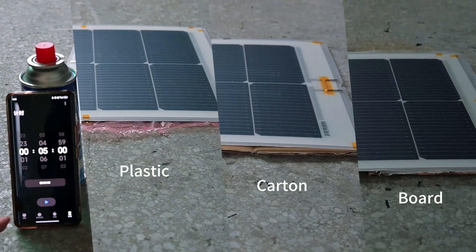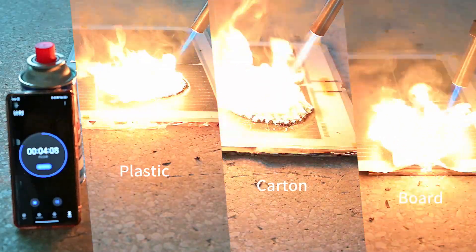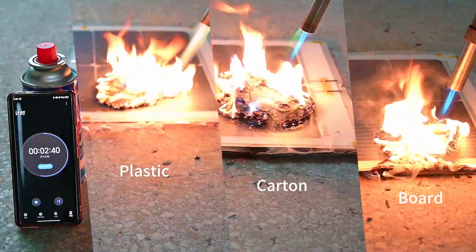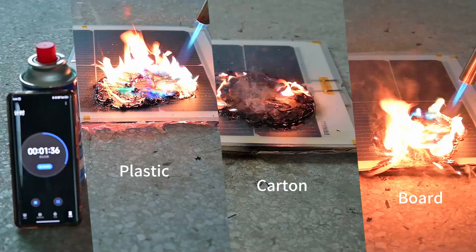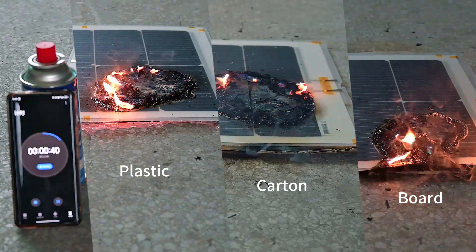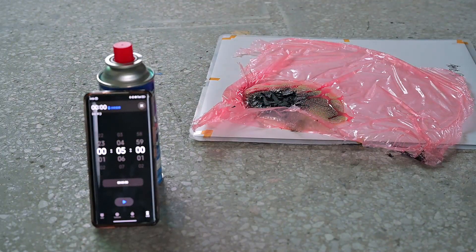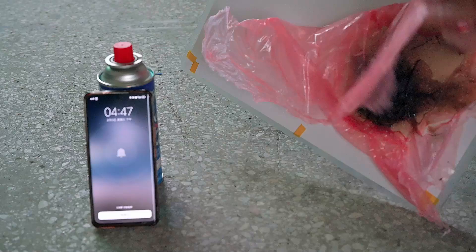Fire retardancy test: in long-term operation, solar systems face risks like aging, malfunctions and fire hazards. Short circuits can be unpredictable, potentially leading to dangerous fires. That's why we developed the Sandgold PA200 Lighting flexible solar panel, built with advanced fire-resistant technology. It has passed Class C fire resistance tests, using flame-retardant materials and a fire-resistant backsheet to stop fire from spreading. In extreme fire tests, after five minutes of direct flame, the plastic below the panel only melted with no fire spread and no damage to surrounding materials.